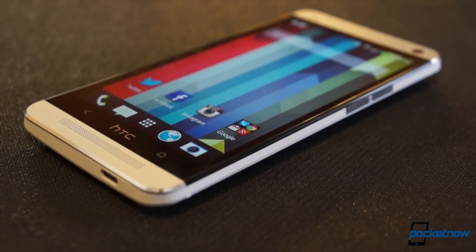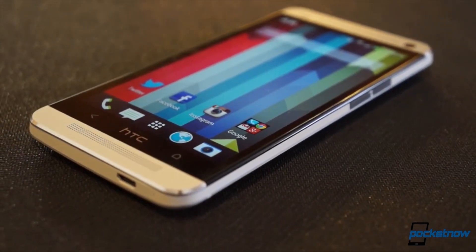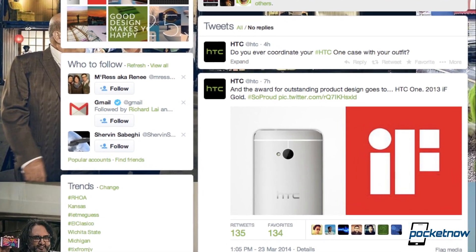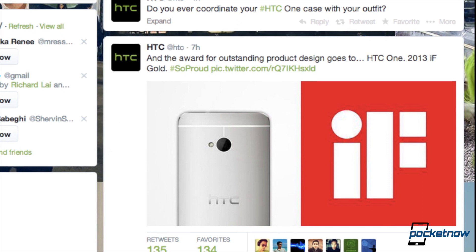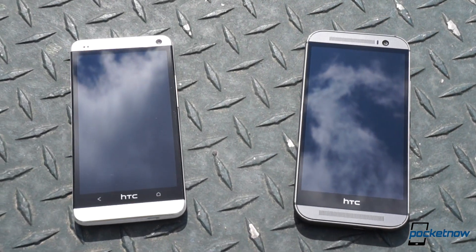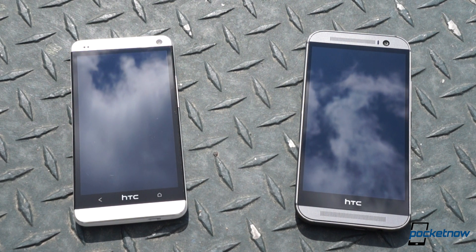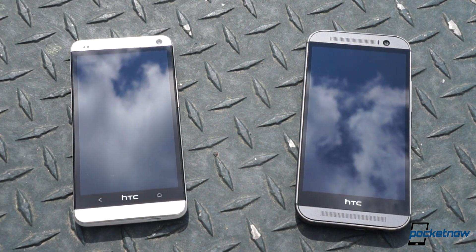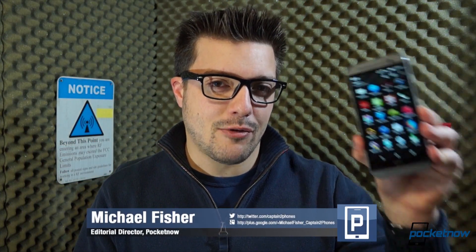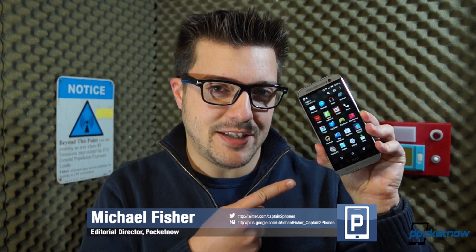How do you succeed a smartphone like last spring's HTC One? A phone so roundly praised it's still winning awards a year after its release. In other words, how do you top yourself? Well, if you're HTC, you take what you did the first time and make it better. That's the company's strategy with the all-new HTC One for 2014. But can the company capture lightning in a bottle twice? That's what we're here to find out. You're watching Pocketnow, I'm Michael Fisher, and this is our video review of the all-new HTC One.